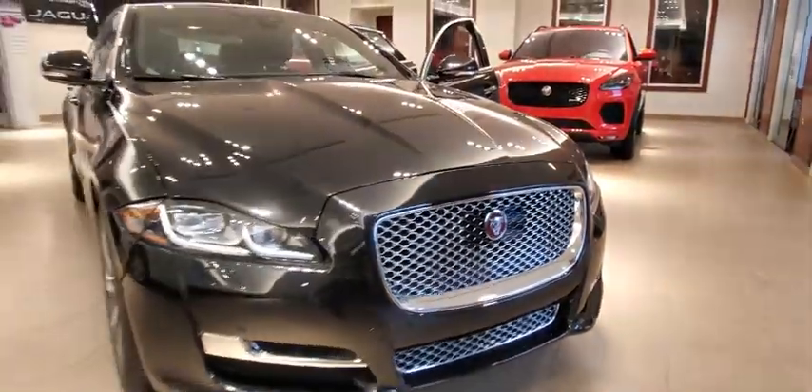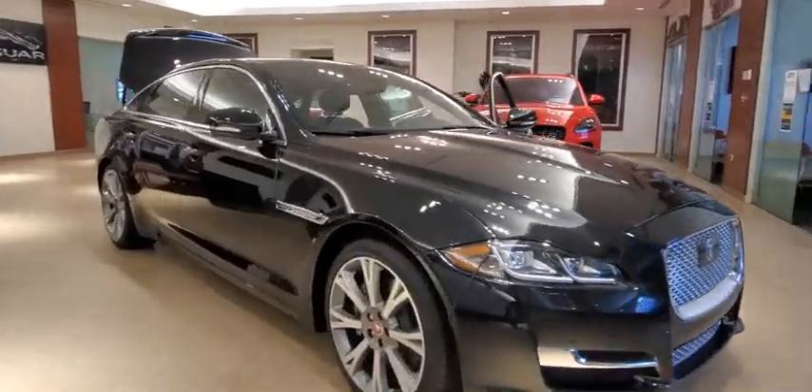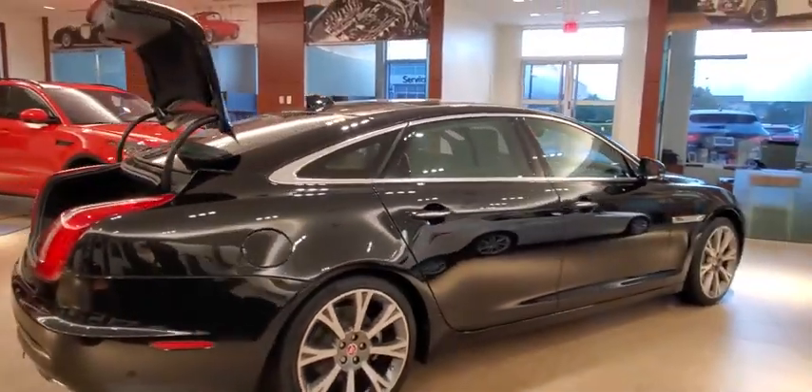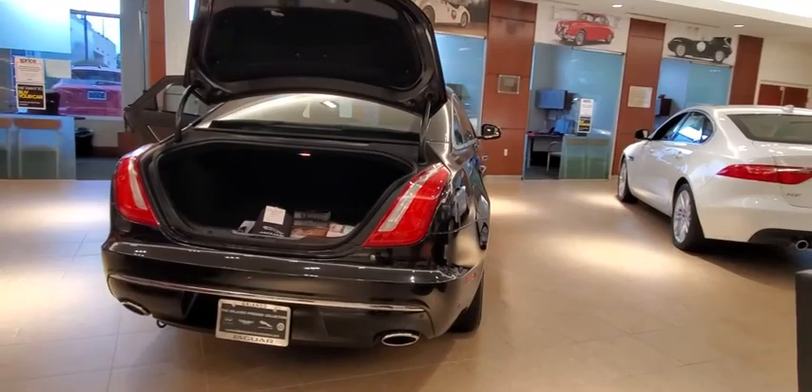Stop by and take a look at the 2019 Jaguar XJ. The Jaguar XJ has a strong, refined engine with lots of standard features, very nimble. The interiors are magnificent with exquisite ambient lighting — a true leader in their class.